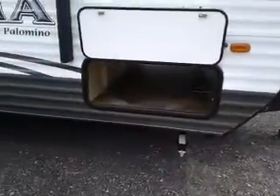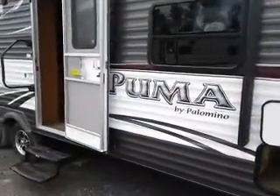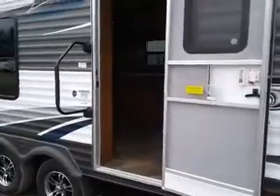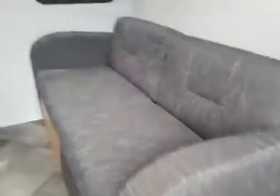Lots of storage in this unit. If you're just looking for a trailer to start out with, with no bunks, or kind of to downsize, this will be the one for you. Recent trade-in. There's kind of a little couch that folds down.